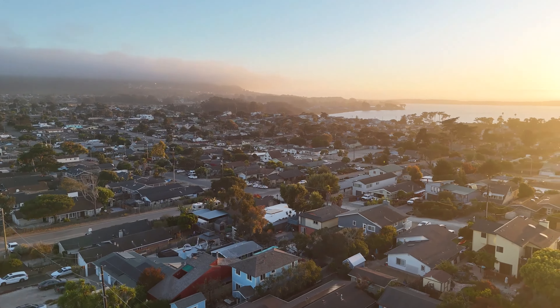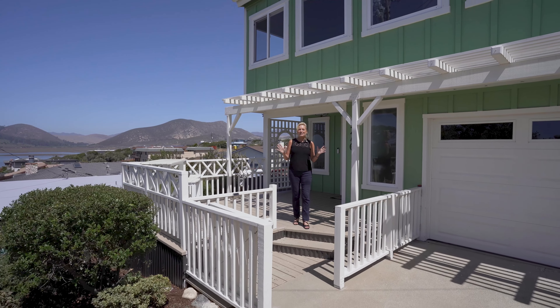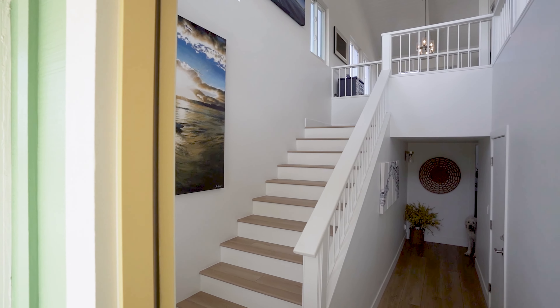This isn't just a house — it's your own personal slice of paradise where every day feels like a vacation. But before we get too cozy, let's go inside and see what makes this place so irresistible.